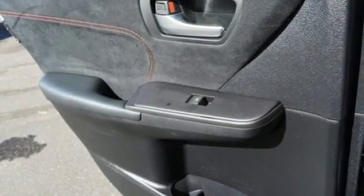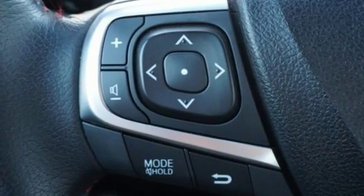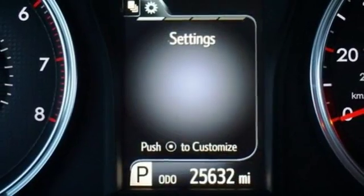Front heated sports seats, V6 engine, express open and closed sliding and tilting sunroof, sports suspension, and power heated mirrors.